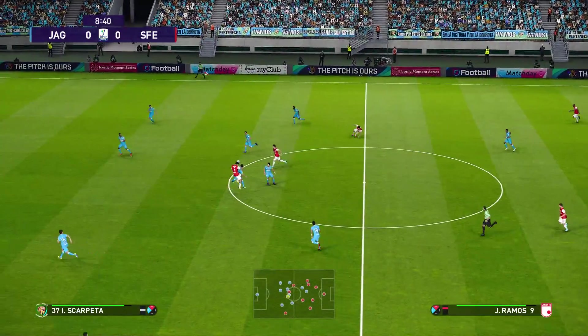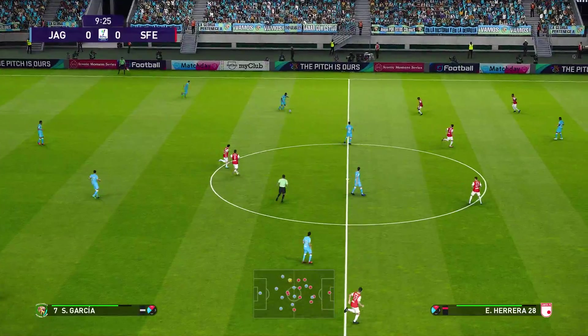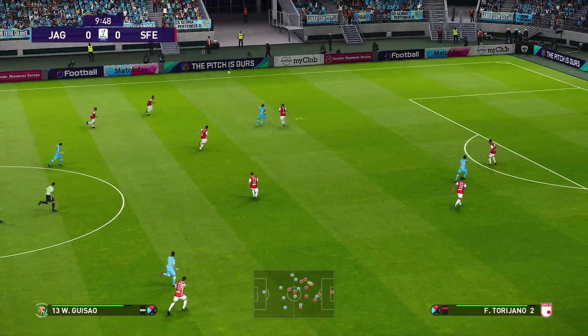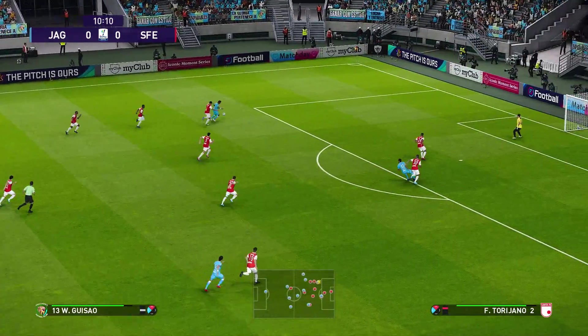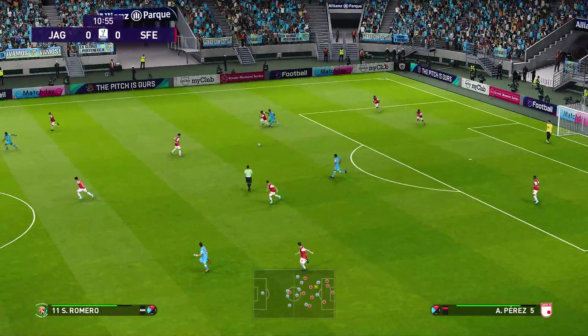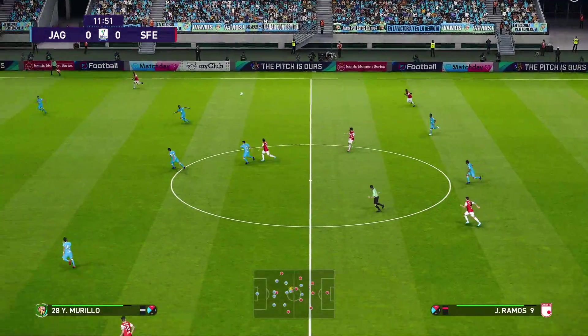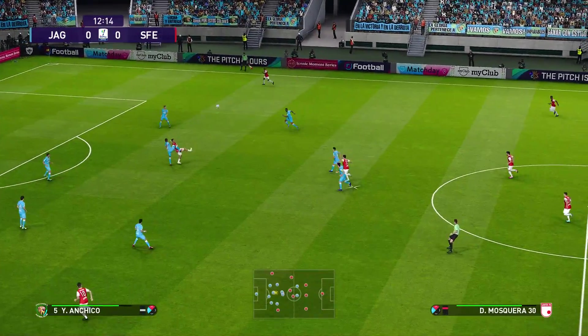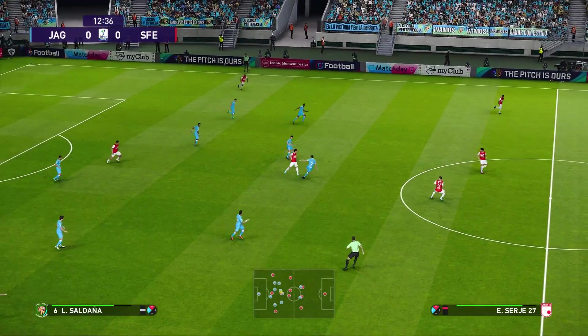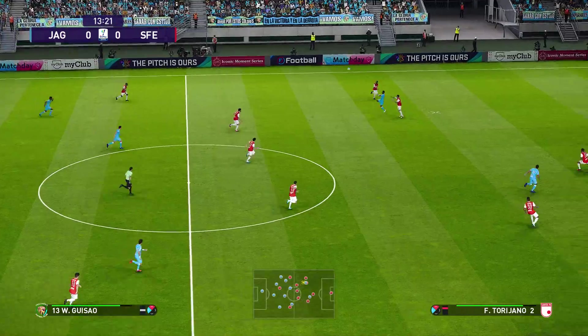Has he found his man? He's making good use of his strength there, just refuses to be out-muscled. It's a very good battle there, terrific to watch. Great strength — too strong for his opponent. It's a busy front line, lots of movement.